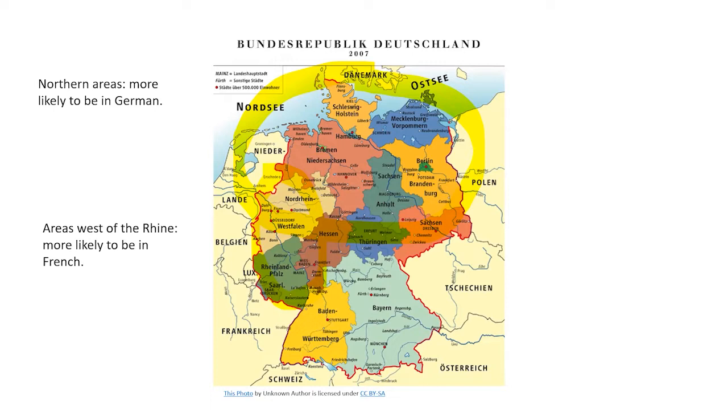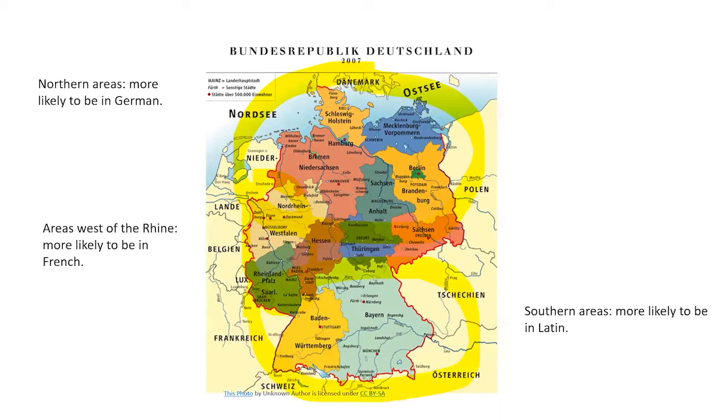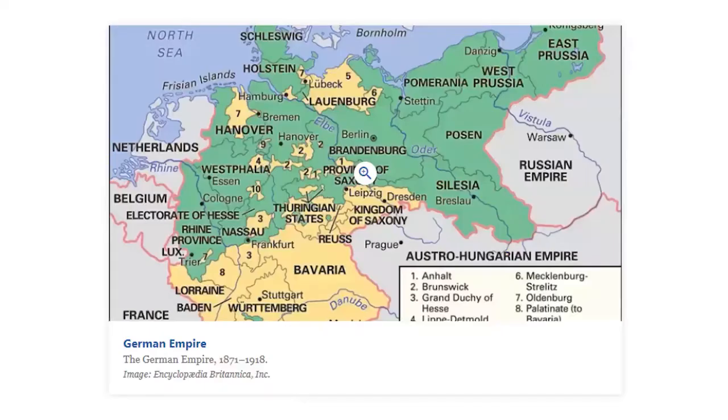In the southern regions of Germany, records are more likely to be in Latin. Southern Germany tended to be more Catholic than the northern regions, and Catholic churches generally kept records in Latin. Many Protestant records were also still kept in Latin, so there's no definitive rule. The writing also tended to combine old German script and Antiqua — especially for proper names and Latin sections — making them generally easier to read, particularly if you can read French.